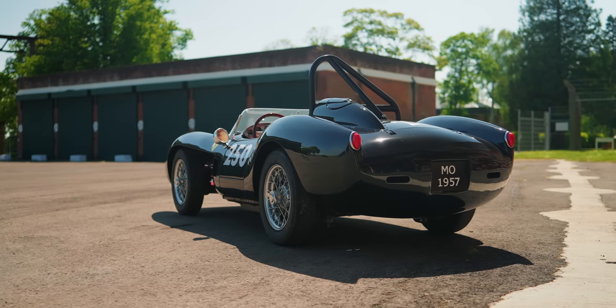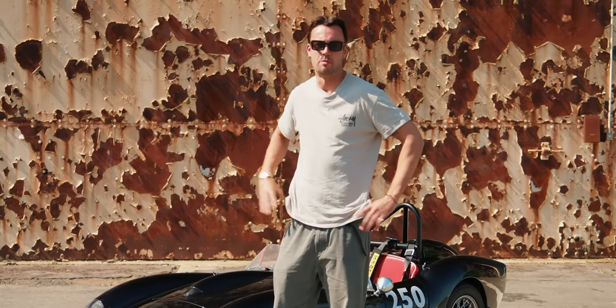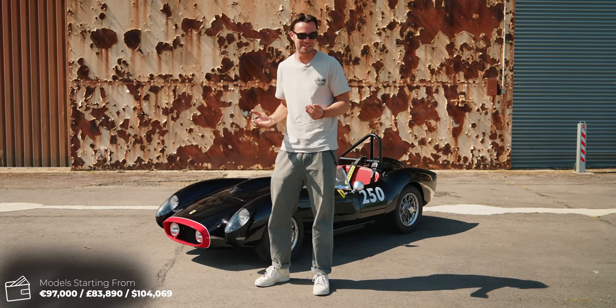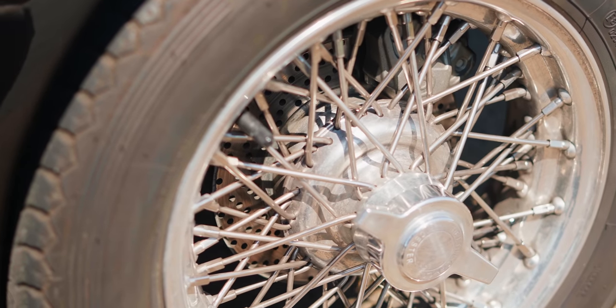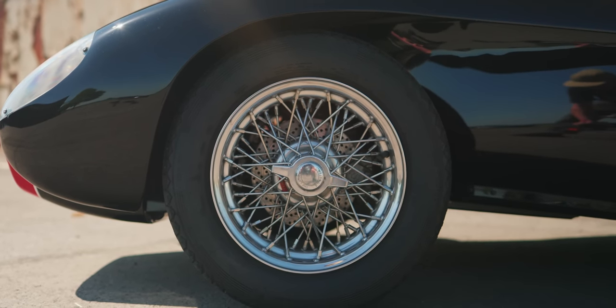Price? Well, yeah. It's 100 grand. It starts at 97,000 euro — that's before any of the extras, and there are extras. These wheels, which are made by the company that did the original Testarossa wheels, those are 10 grand.